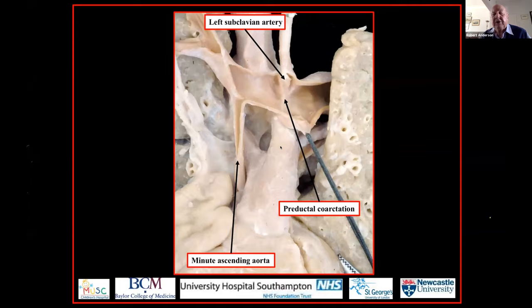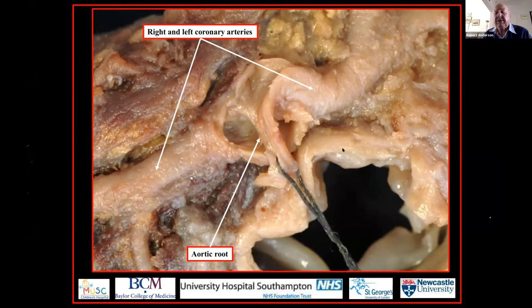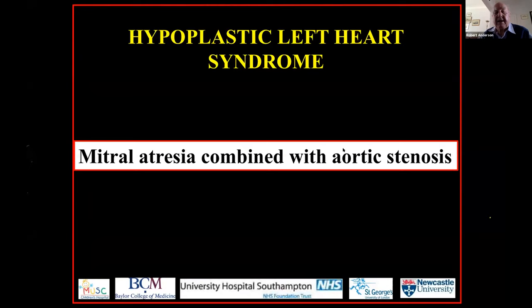The conduit extends down to the base of the heart, feeding the aortic root. Look at the size of the tiny ascending aorta relative to the right and left coronary arteries. In the past, some even described this as anomalous origin of the coronary arteries from the brachiocephalic artery, but we now know this is part and parcel of the syndrome with a minute ascending aorta. Let's move forward to the second subset of the syndrome — the slide is the wrong way around, and it should be mitral stenosis combined with aortic atresia.